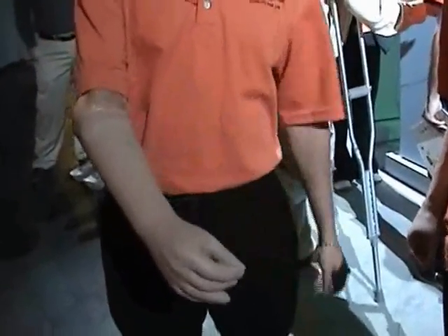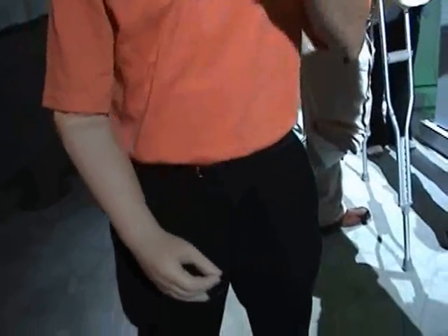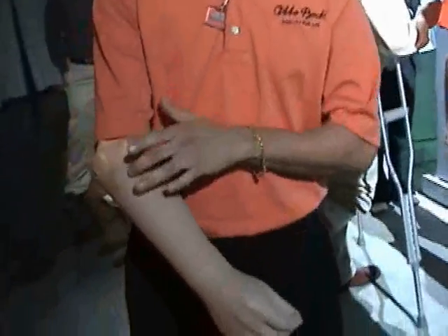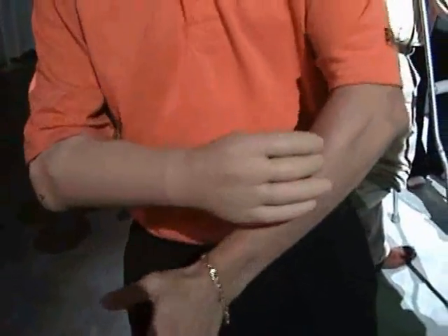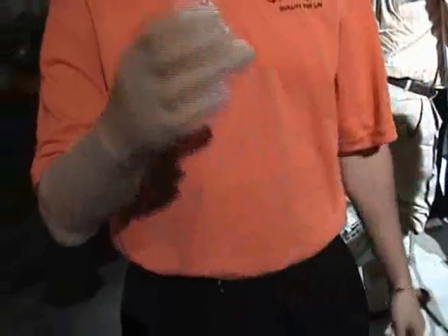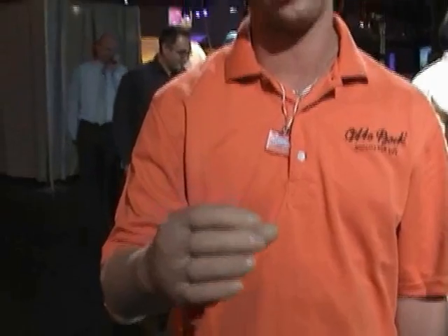I'm able to use this upper limb myoelectric prosthetic here because when I lost my arm, I can still feel my hand. So mentally, when I contract that phantom hand, it actually sends a signal through the sensors built in the arm right here that rest right up on my muscle. So when I contract that hand mentally, it's still contracting this muscle here, which is firing a signal telling the hand whether to open or close — fast or slow — depending on how hard I contract.